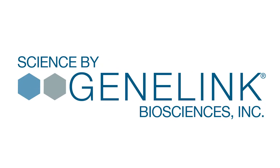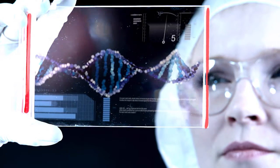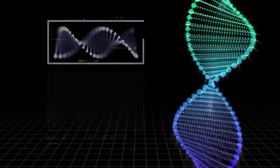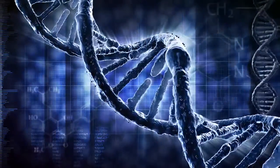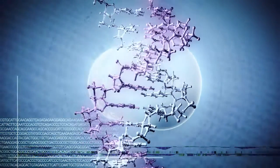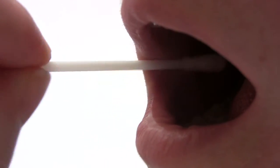But GeneLink can make your decision truly scientific and remarkably simple and accurate. Nearly 20 years of genetic research — GeneLink can perform a state-of-the-art test of 12 key genes, all from a simple, painless, inexpensive cheek swab.